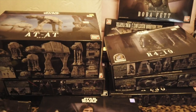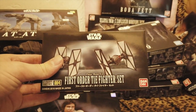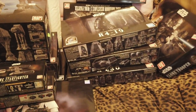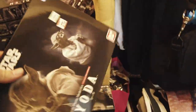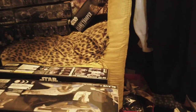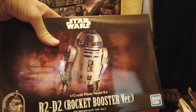Then we have a bunch of smaller ones: Millennium Falcon, Jedi starfighter, a First Order set, and a Y-wing. A bit lower we have a Yoda set, and over here we have a TIE Interceptor, Jango Fett's Slave One, and a rocket-boosted R2 — I just picked up this guy yesterday.